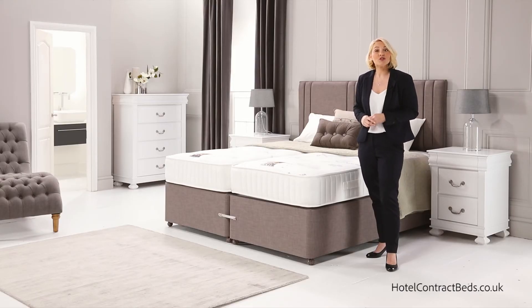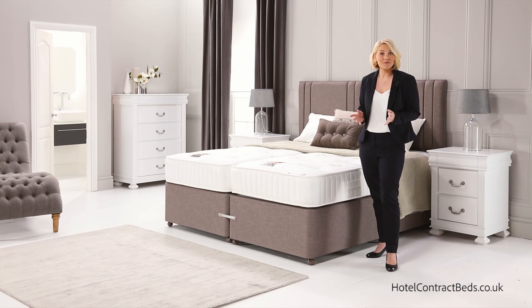All our beds meet with Source 5 contract fire regulations and we deliver in 3 to 5 working days from order. Hotel Contract Beds — dream in your world, sleep in ours.